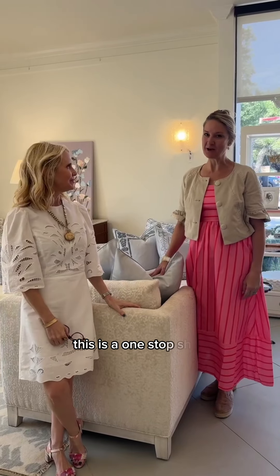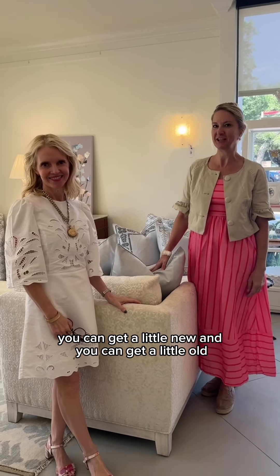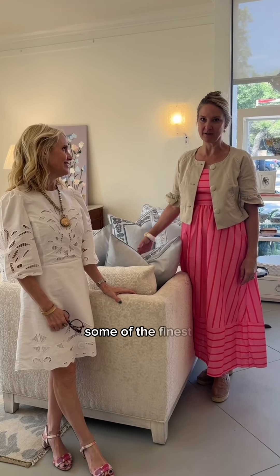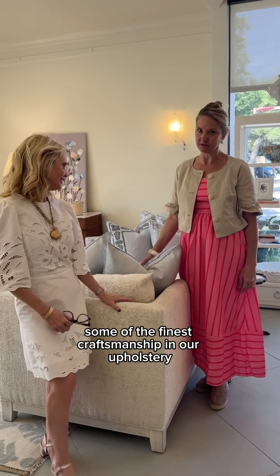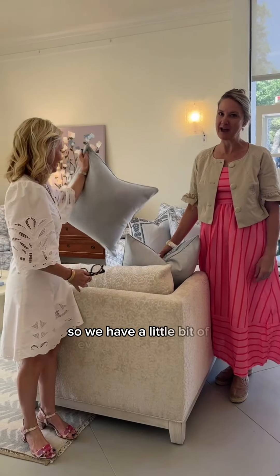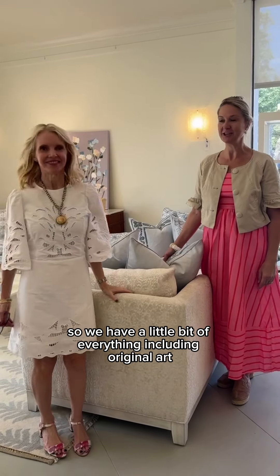Well, this is a one-stop shop. You can get a little new and you can get a little old. We're bringing in upholstery from North Carolina — some of the finest craftsmanship in our upholstery. And then we have antiques from France. So we have a little bit of everything, including original art.